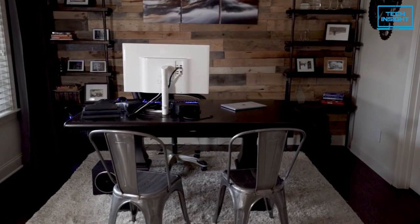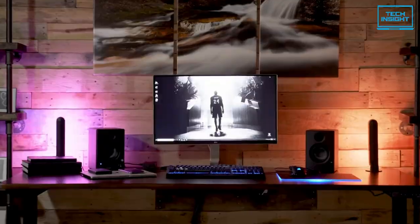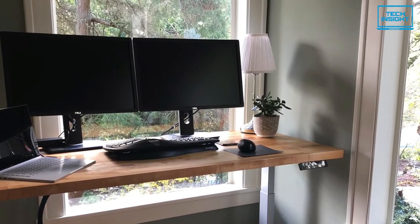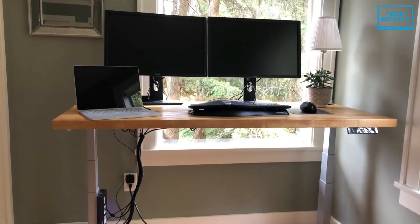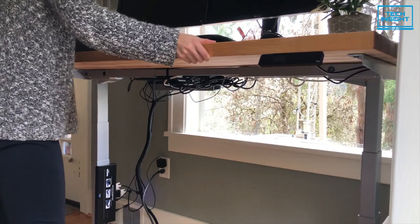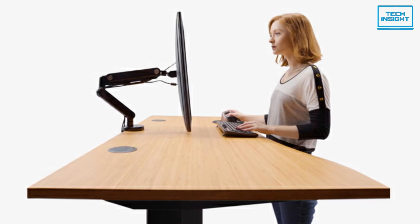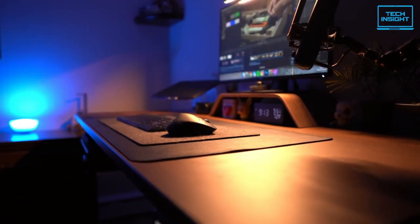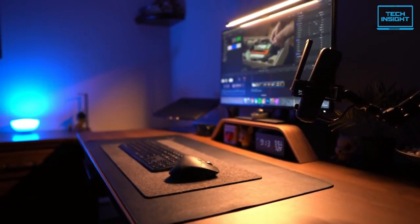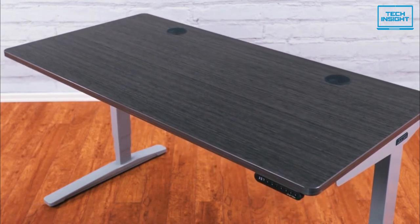We've come to the number one and best overall standing desk in today's video, which is the Uplift V2 standing desk. It was chosen as the best standing desk by Wirecutter from 2019 to 2022. Most standing tables have a common problem — they tend to swing a little bit when extended to their highest level, which can bother users during intensive work. However, the Uplift V2 is exceptionally stable thanks to built-in stability holders, and dual motors inside mean it can change height quicker than many other desks with smooth and quiet action.